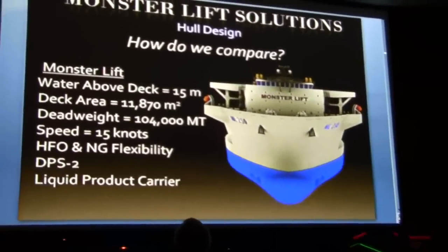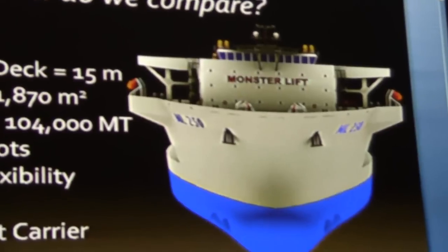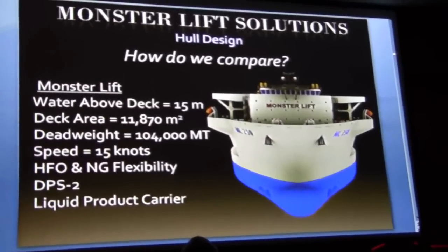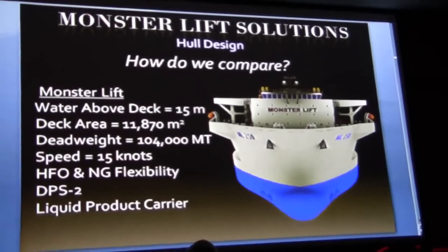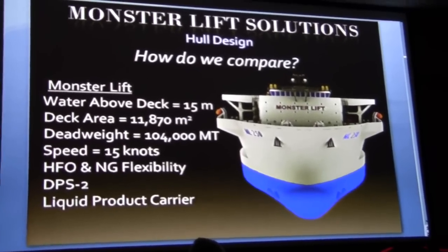How do we compare with other vessels in the industry of this type? When submerged, this ship has 15 meters of water over the main deck, which means we can carry a wide range of deep-draft cargos. The ship can operate on anything from heavy fuel oil to natural gas — no other heavy-lift ship can operate on these multiple types of fuel. The deck area and deadweight capacity is more than any other heavy-lift ship in the world. The vessel is class DP2, which is rare among heavy-lift vessels, and has the ability to double as a liquid product tanker when mobilized without cargo. The capacity for liquid product is equivalent to that of a Panamax-sized tanker.